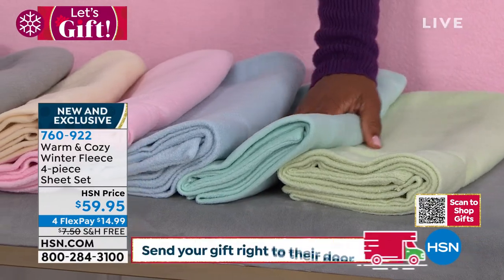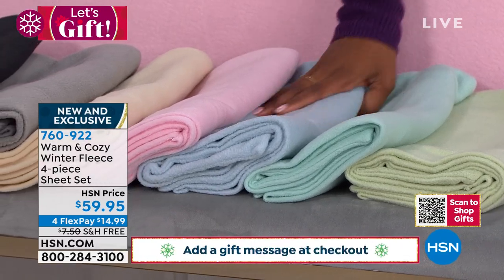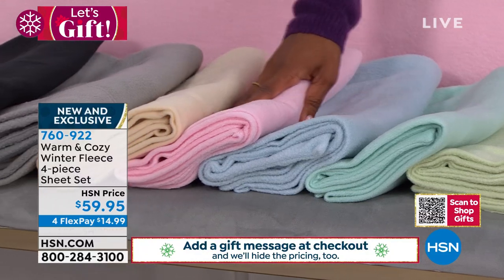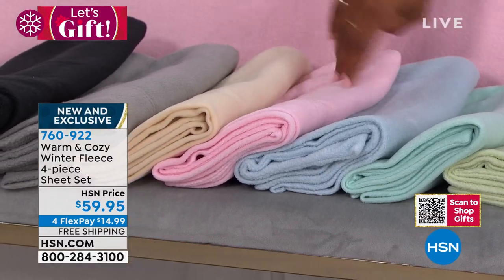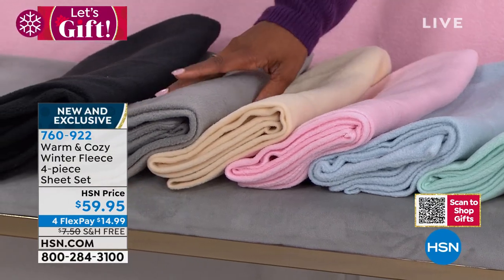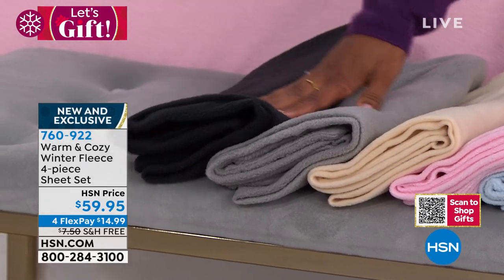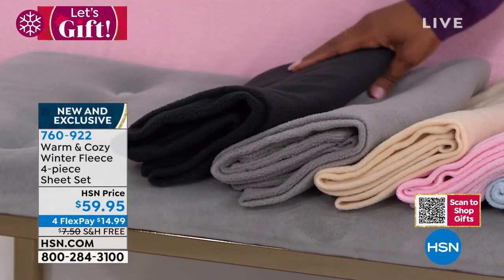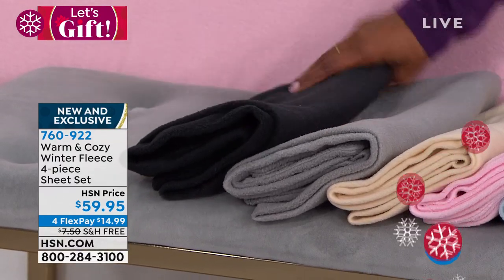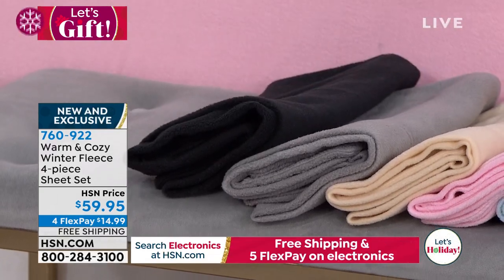Color options include sage, soft aqua, chambray blue — the one on the bed — soft blush, oatmeal, gray, and black. Black sheets are hard to find, and this rich deep color in such a soft, amazing fabric is worth jumping on.